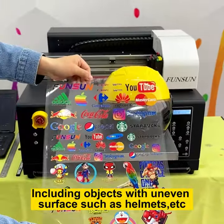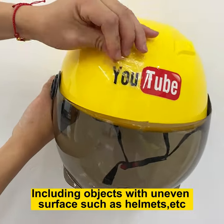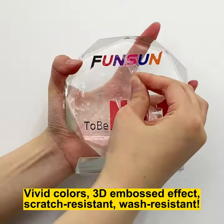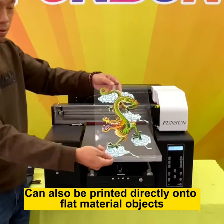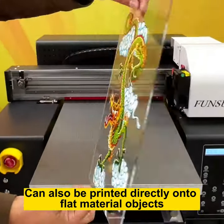Including objects with uneven surfaces, such as helmets, etc. Vivid colors, 3D embossed effect, scratch resistant, wash resistant. Can also be printed directly onto flat material objects.